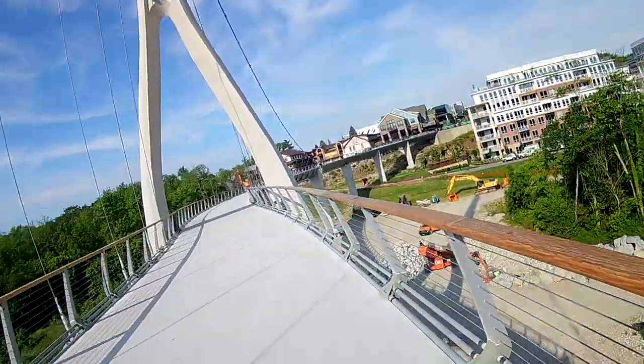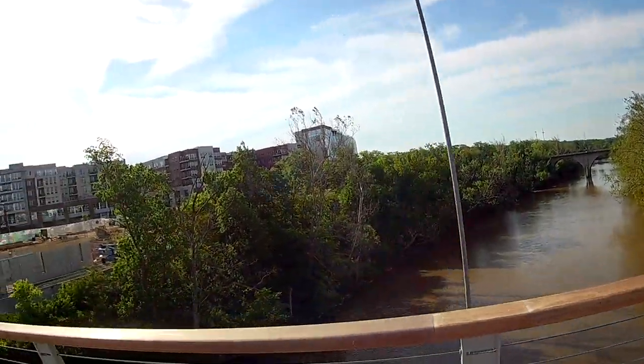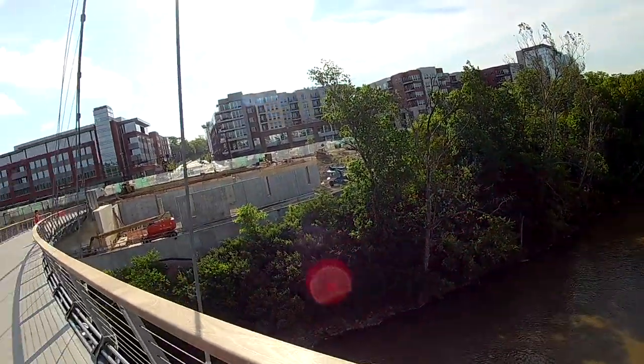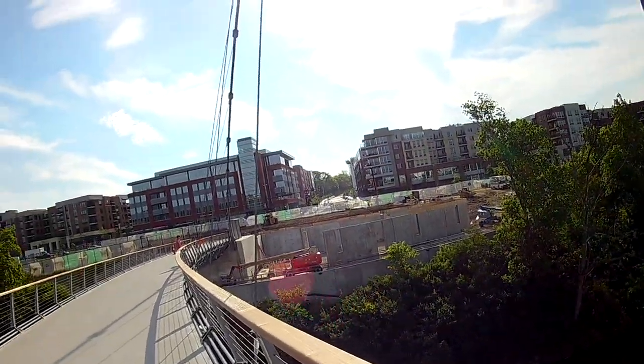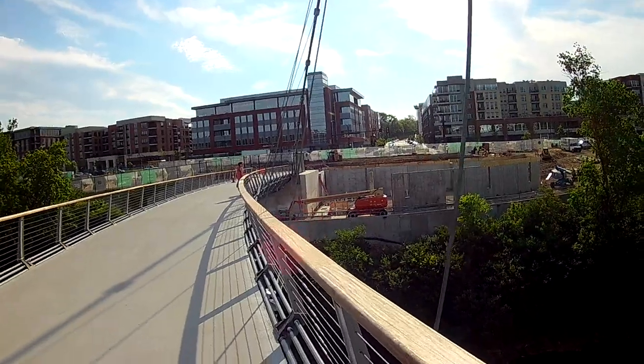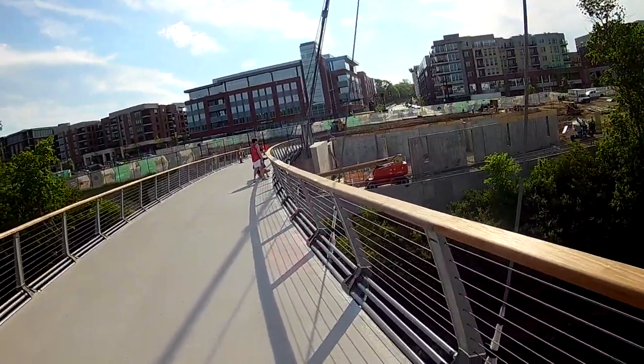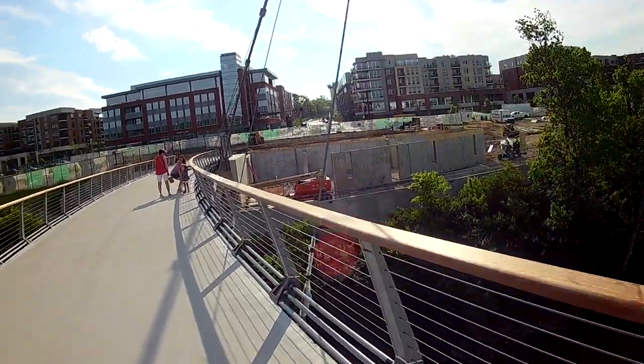Wanted to go up to Habitat for Humanity but it doesn't open until 10 o'clock in the morning, so we're not going to go there today. It looks like some kind of a facility they're building here — in-ground, poured concrete wall construction.